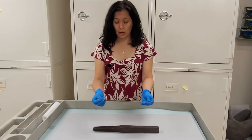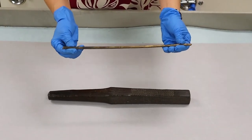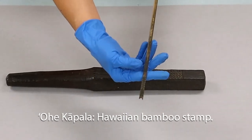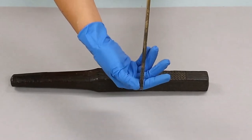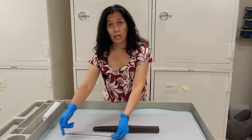This is also from Hawaii, and this is a bamboo stamp called the ohe kapala. As you can see, at the end is a design. The kapa makers would put the natural dyes on top and then just print the design on their kapa.